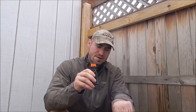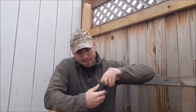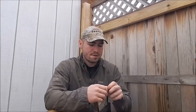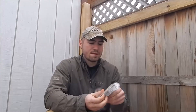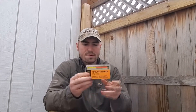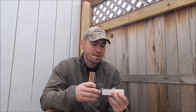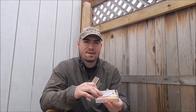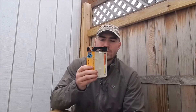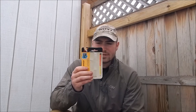These are a box of 25, nicely packed in plastic so they're waterproof. It says it's a waterproof case with three replaceable strikers on the cord, 12 matches that are windproof and waterproof, and burn up to 25 seconds.